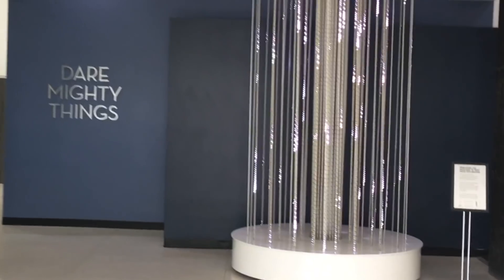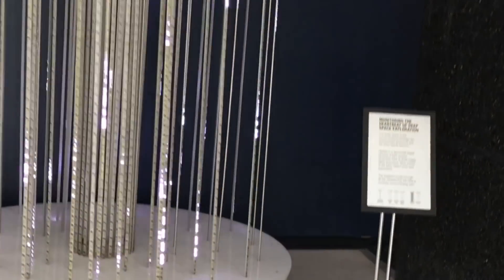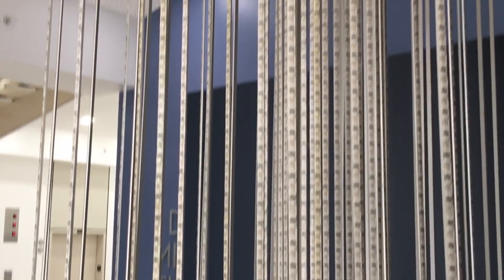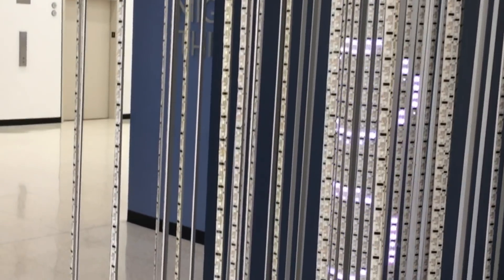Look at this — so this is data coming down? This is the state of the Deep Space Network right now. It's an installation called Pulse, and it uses live data from the DSN to show which spacecraft we're talking to and which spacecraft are talking to us. The number and speed of lights going up or down is an interpretation of the data rate. Here's data going up to Mars Odyssey.